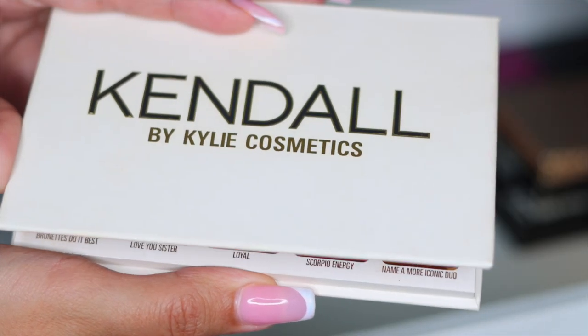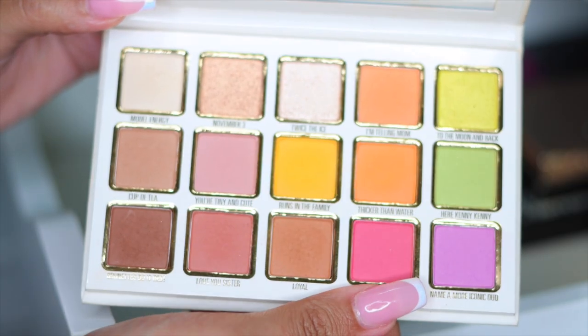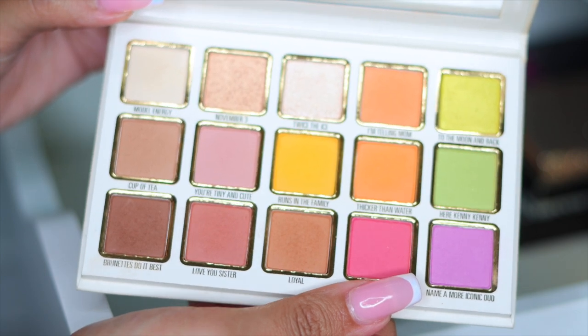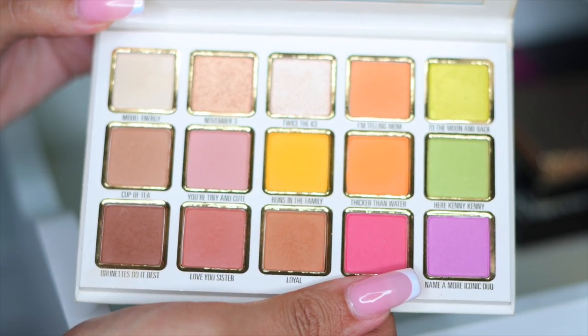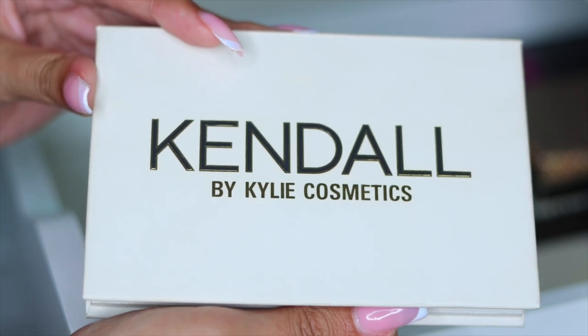The next palette is the Original Kendall Collection with Kylie Cosmetics. I feel like this palette is so freaking beautiful — there's just something about those lighter pastel shades. However, it's not as pigmented as I would like it to be. I'm going to go ahead and get rid of this palette.